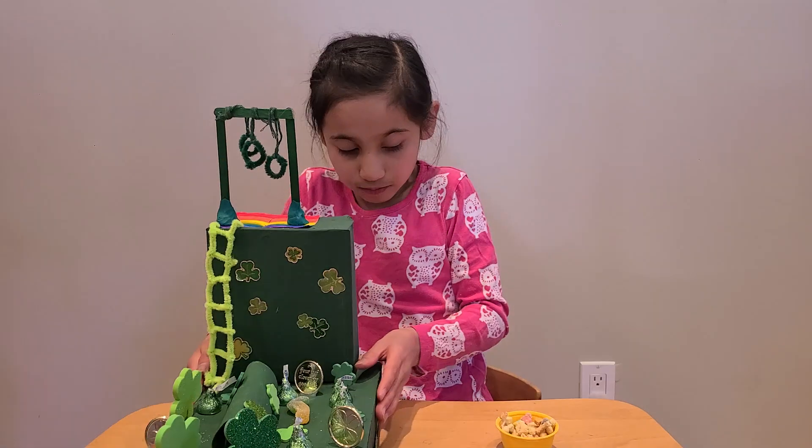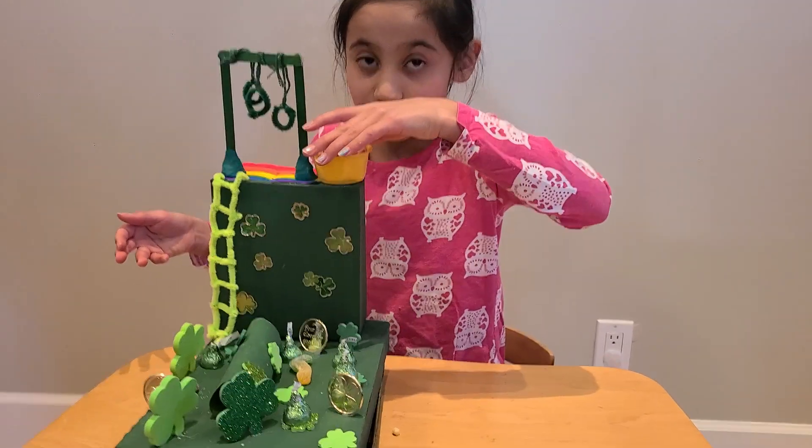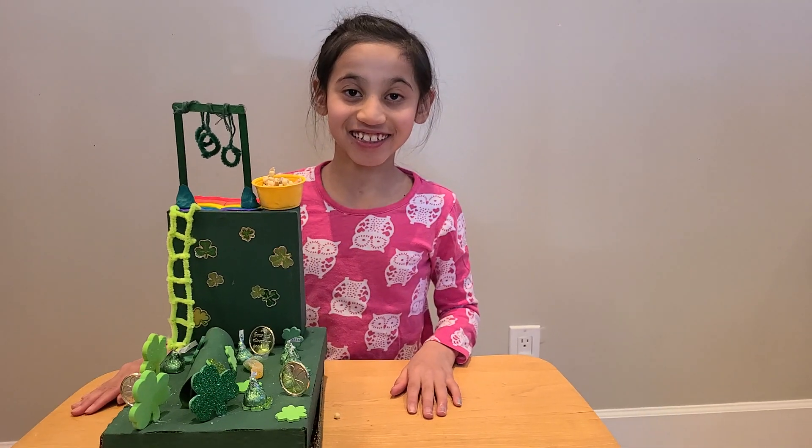Okay, so that's my leprechaun trap. See ya! Bye. Thank you.